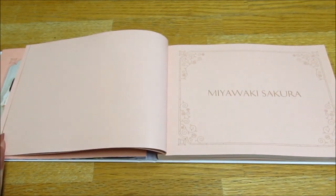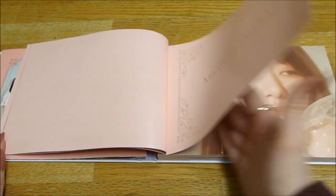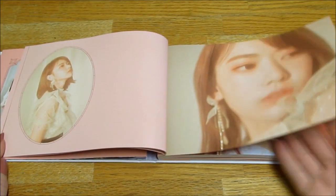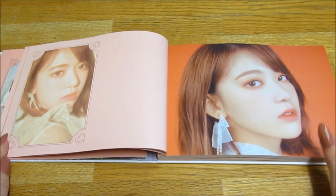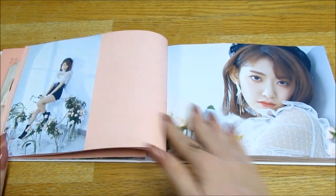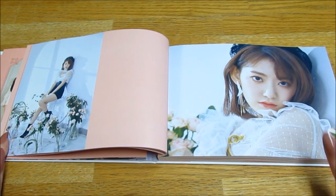Oh my bias, Sakura! I love her, I think she's great. Oh my god, she's so pretty — I love these photos of her.